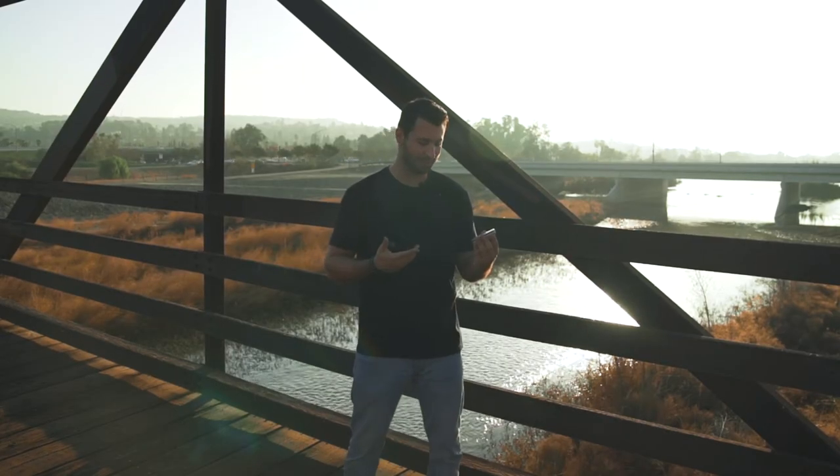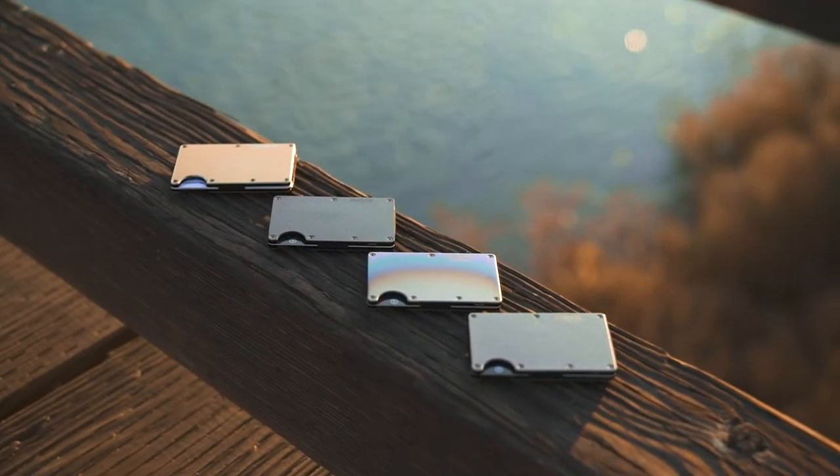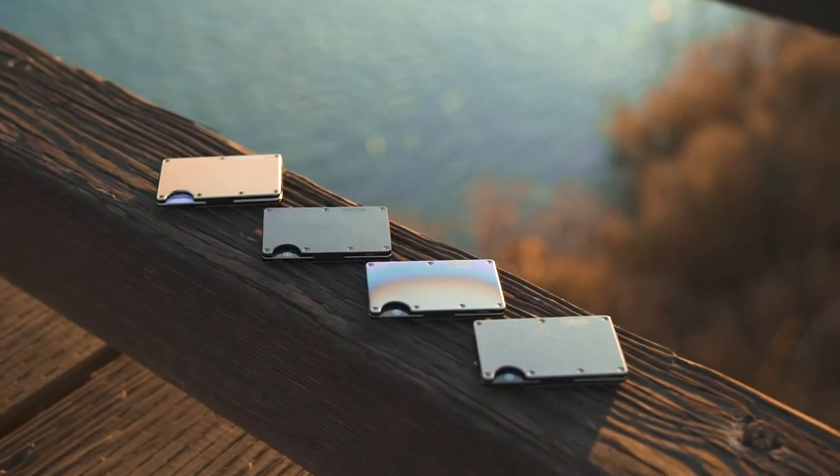But as much as I love this wallet, it's not going to be my last one, and that's because Ridge Wallet has a bunch of unique styles and designs. So check out Ridge Wallet to redefine the way you carry.